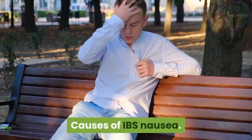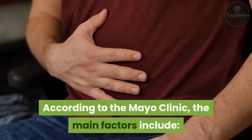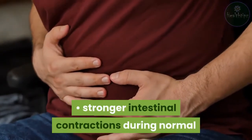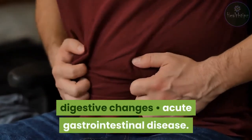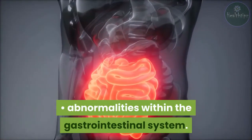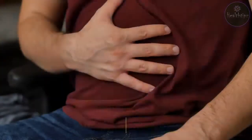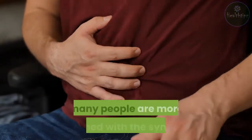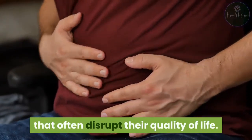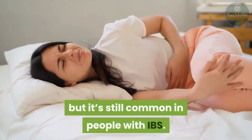Causes of IBS nausea. IBS doesn't have one single cause. According to the Mayo Clinic, the main factors include stronger intestinal contractions during normal digestive changes, acute gastrointestinal disease, abnormalities within the gastrointestinal system, and abnormal signals between your intestines and brain. Despite the variety of causes, there's no single cause of IBS-related nausea, but it's still common in people with IBS.